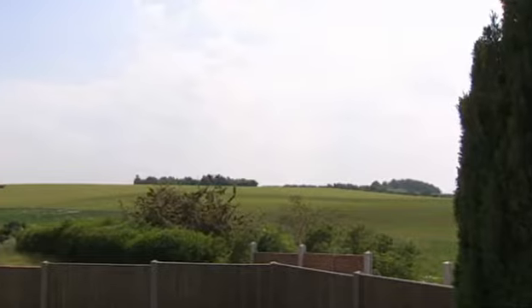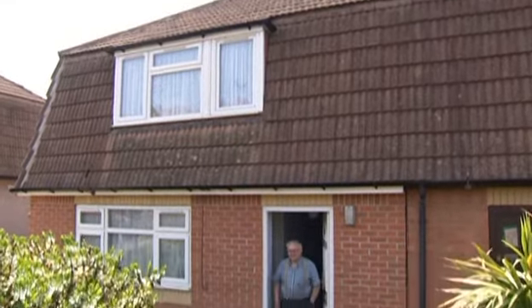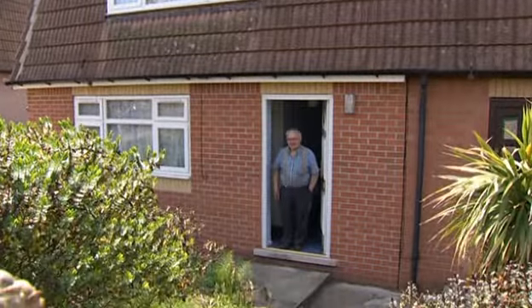Everything that was in the house was ripped out and then they renewed everything and carpeted it. It was very good. We've got lots more cupboard space, as you can see.